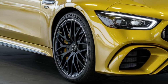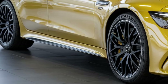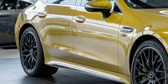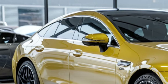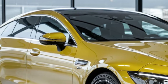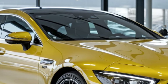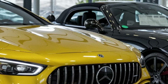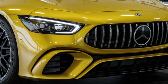One of the highlights of the new AMG GT 63 S E is the advanced driving dynamics system. Multiple driving modes — including Comfort, Sport, and Race — allow the driver to adjust the car's performance to suit the conditions. The all-wheel drive system ensures maximum traction, while adaptive suspension technology guarantees precise handling even at high speeds. The hybrid system's regenerative braking also enhances efficiency by capturing energy during deceleration.